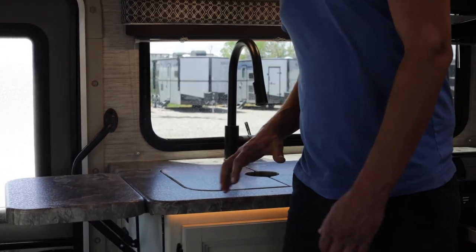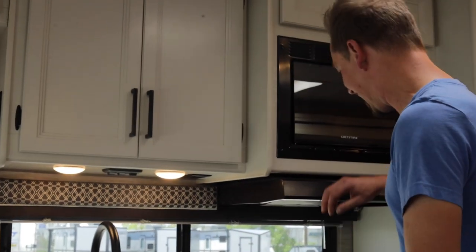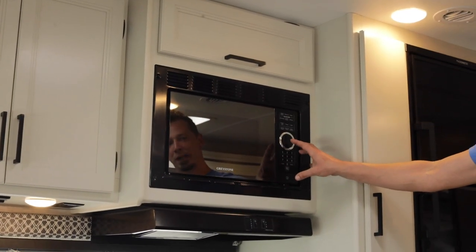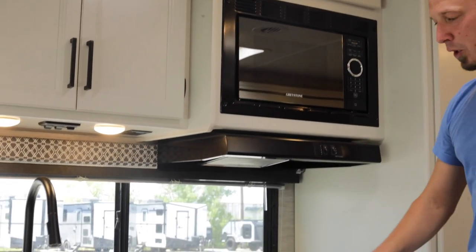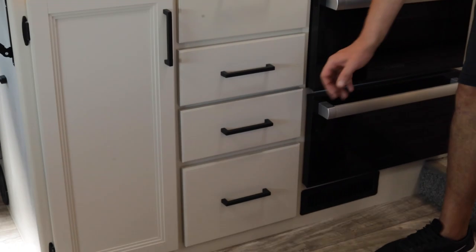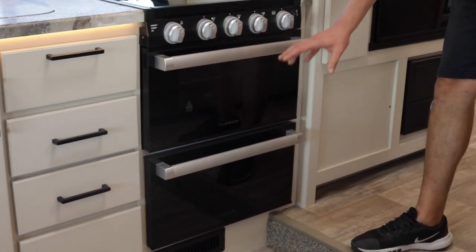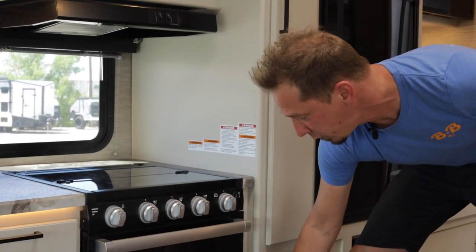Jumping over to the kitchen area we have some nice counter space. There's storage above the kitchen sink as well as above the microwave. The microwave runs off 110 power, so you'll need to be plugged in or running your generator. Down below you have more storage, cabinets, and a few drawers. There's a three-burner stovetop and an oven, both running off propane, and a little more storage down below.